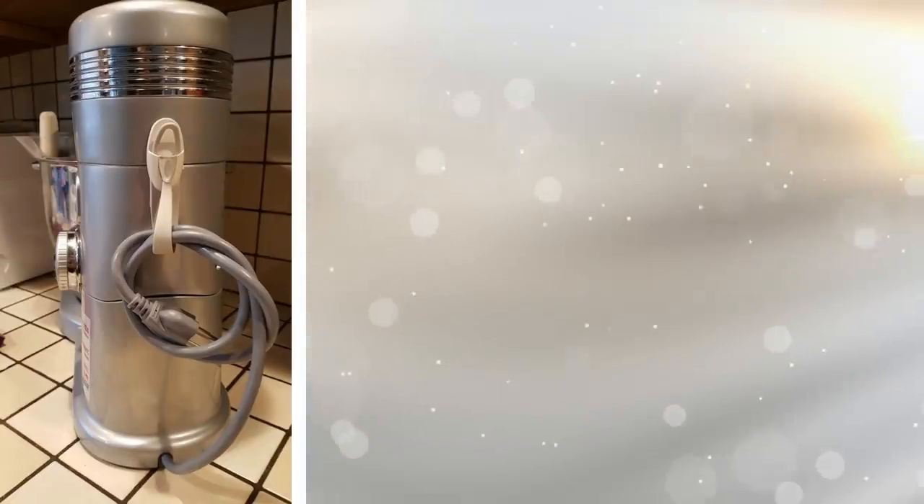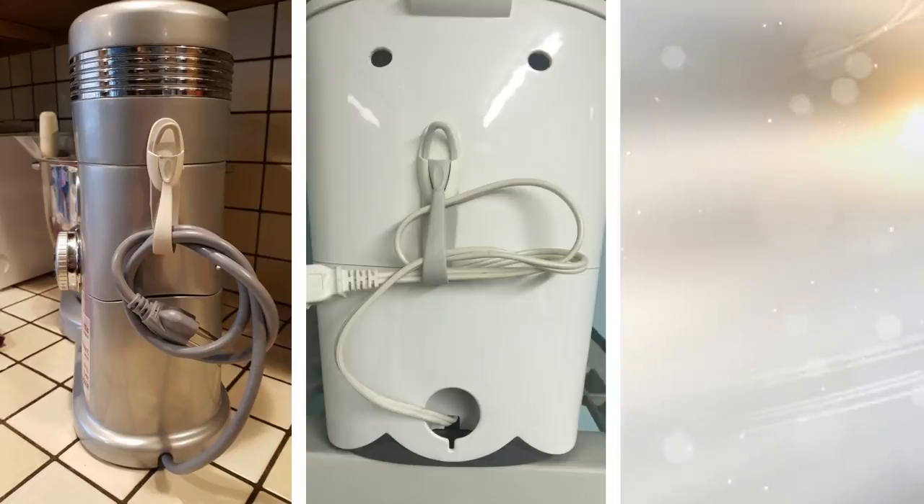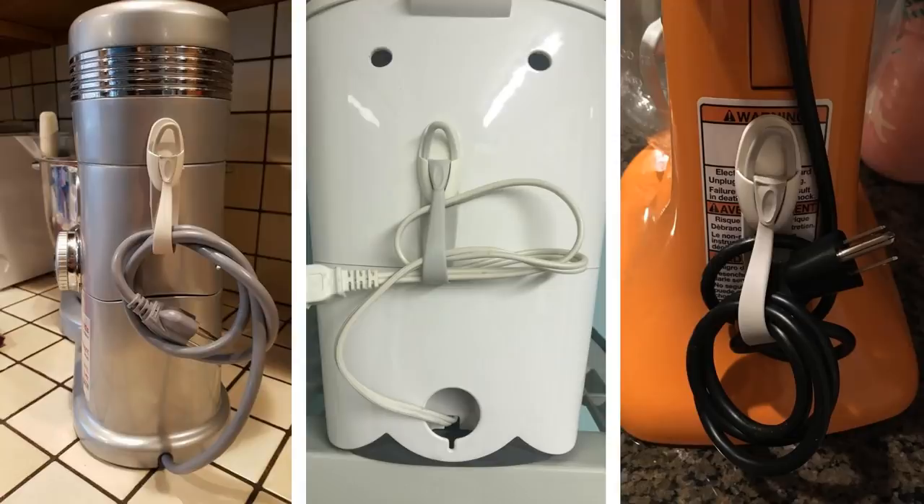18. Doesn't it frustrate you when you go to wrap up the cord on your vacuum cleaner and you're forced to wrap it sloppily around the vacuum? Then the cord falls to the ground, causing a lot of frustration. A cord bundle is small but will help you a ton. It's great for vacuum cleaners, hair dryers, and other pieces of technology that require you to wrap up a cord after using it.